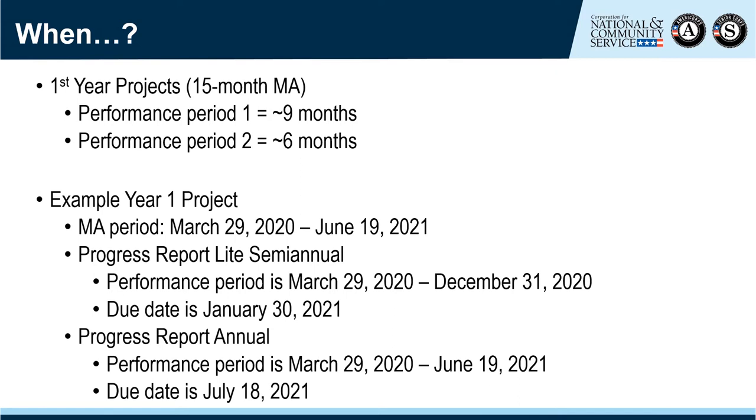The report would then be due 30 days after the end of that period. For the Progress Report annual, the reporting period would be the entire length of the MA — from March 29, 2020 through June 19, 2021. Because the reporting period cannot be longer than the performance period of the MA, it concludes when the MA period concludes. The report due date is 30 days from the project end date.